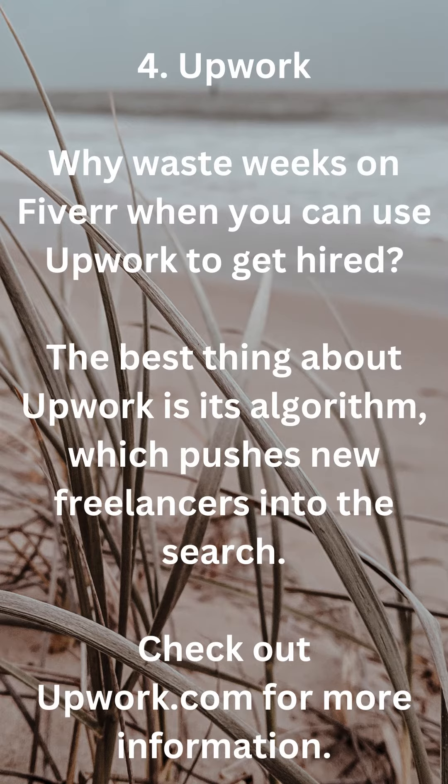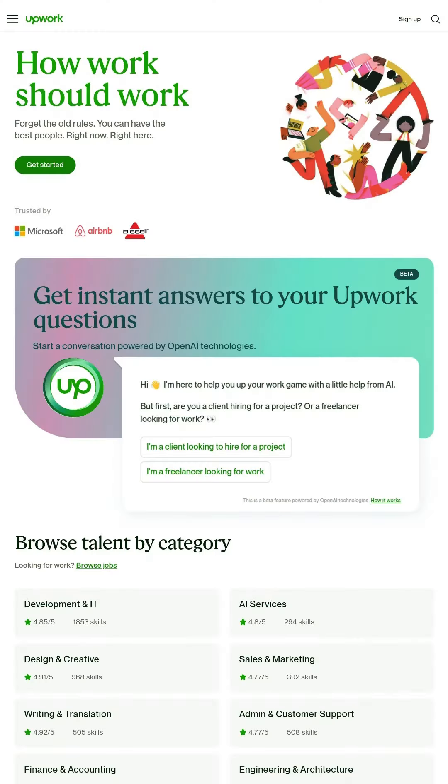4. Upwork. Why waste weeks on Fiverr when you can use Upwork to get hired? The best thing about Upwork is its algorithm, which pushes new freelancers into the search. Check out upwork.com for more information.